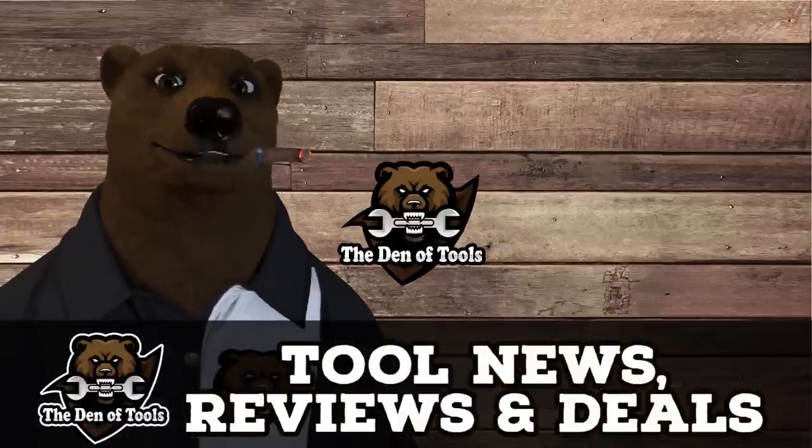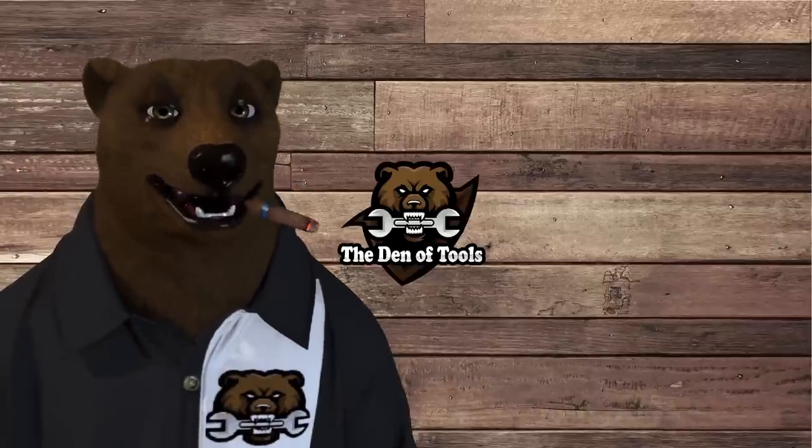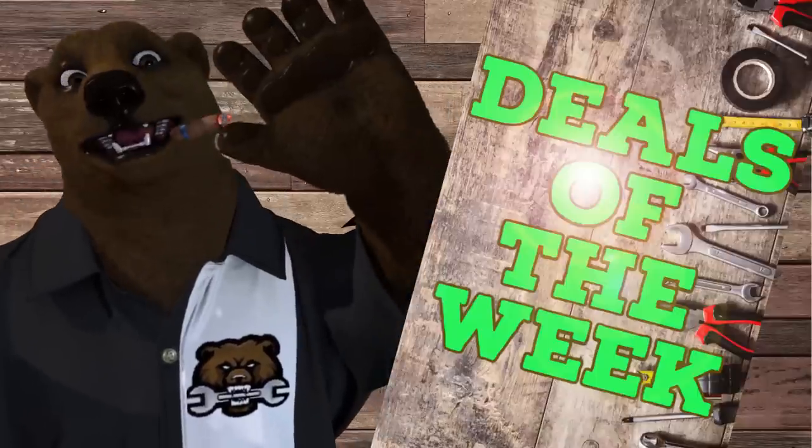Howdy ho guys and gals, it's Red, your friendly neighborhood tool bear, back again here in the old den of tools. Today is Monday, September 12th, which means it's time for deals of the week.